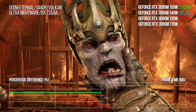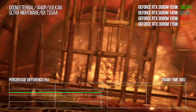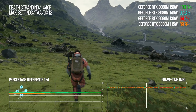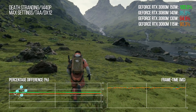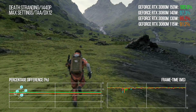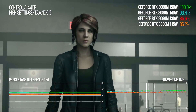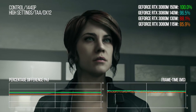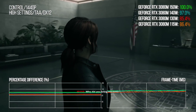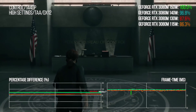In Doom Eternal, 77% of the power is again delivering an average of 88% of the performance comparing 115 watts to 150. In Death Stranding — which has kind of weird scalability on Nvidia hardware — we see even better efficiency: 77% of the power is actually delivering 92% of the performance. On the flip side, Control isn't particularly friendly to our mobile RTX 3080, but the bottom line is that 115 watts — 77% of 150 watts max — averages out at 86.4% of overall performance. Slightly less efficient, but still not bad.